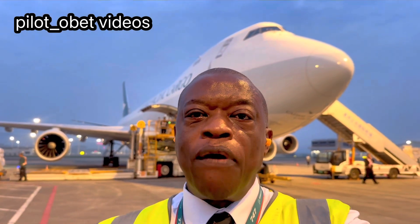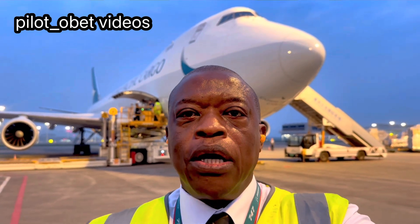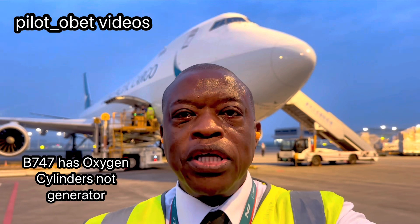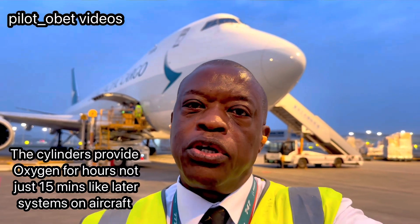Hi guys, I'm outside the 747-8 Superjet. I'm just going to go into the forward cargo hold to show you where the gaseous oxygen cylinders — the bottles — are kept on the 747-8 and the 747-400 ERF. On the 747, where we have a gaseous oxygen system, we don't have oxygen generators like some modern aircraft. We've got oxygen bottles, and I'll show you where they are in the forward cargo hold.